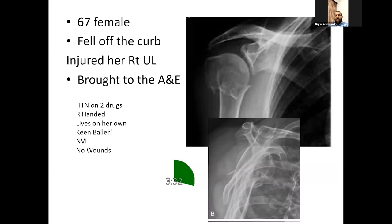After three weeks I'll ask her to remove the collar and cuff and start gentle pendular exercises, progressing to passive, then active assisted and active range of motion and muscle strengthening, to avoid frozen shoulder or stiffness.